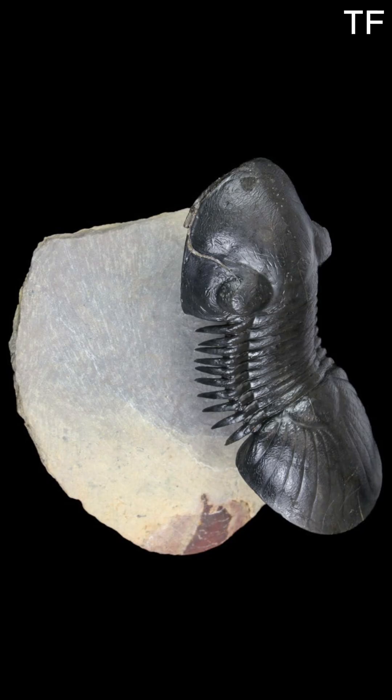Fossils like this Paraligurus don't just appear out of nowhere. They're the result of meticulous work by both nature and humans. Think about it — this creature died millions of years ago, and through a perfect combination of sediment, pressure, and time, its body was transformed into stone. Fast forward to today, and it's the careful hands of paleontologists, fossil preparators, and enthusiasts that bring these ancient treasures back to life.